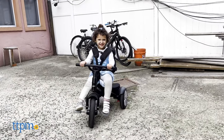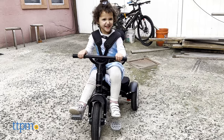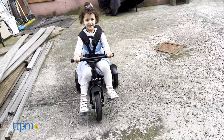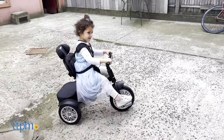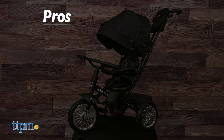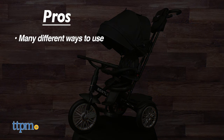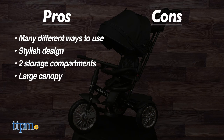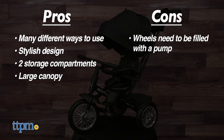The stroller is recommended for babies 6 months up to approximately 60 pounds or about 5 years. This stroller-to-trike has many great features — I love that it really grows with your child. My pros are: different ways to use it, stylish design, storage compartments and large canopy. My cons are: you will need a pump to fill the air-filled wheels, and it does not fold, so transporting in a car can be tricky.